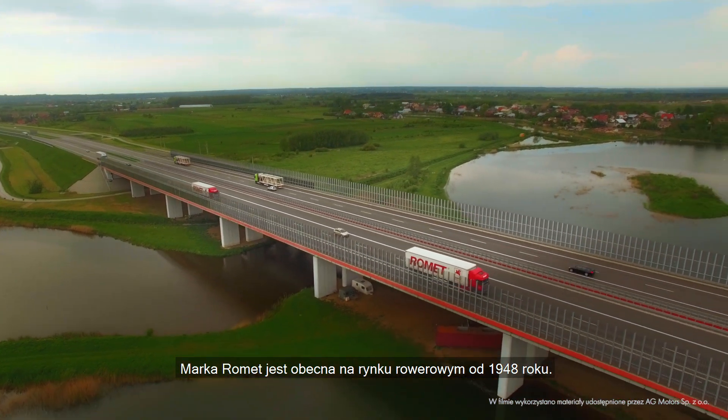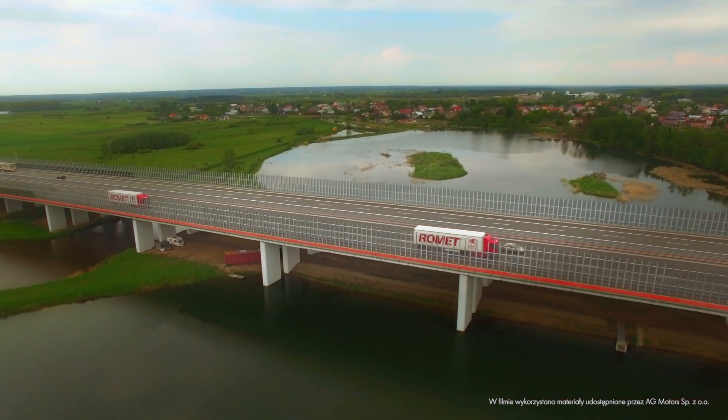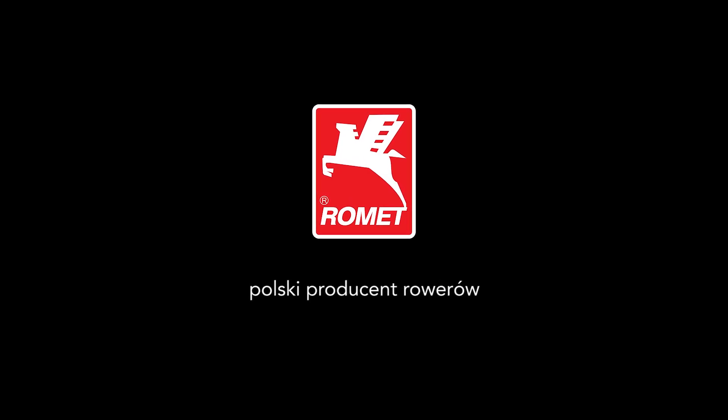Romet brand has been present on the bicycle market since 1948. Romet, Polish bicycle factory.